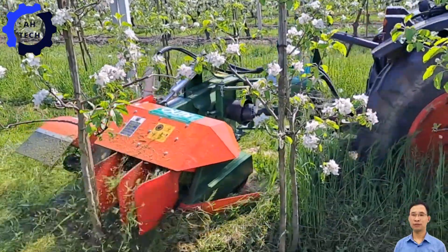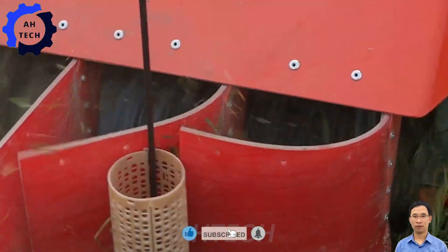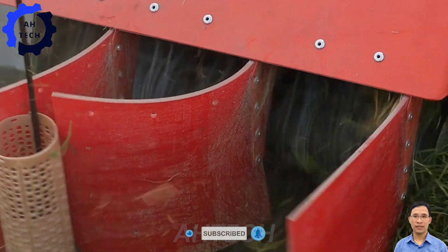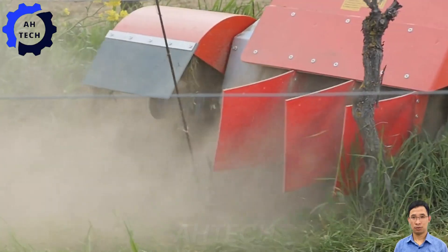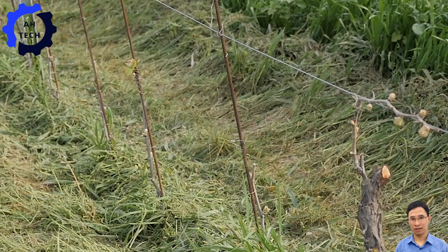Thank you for visiting Autech. Explore our engaging videos showcasing modern agriculture technology. Don't miss out — hit the like button, subscribe, and turn on notifications to stay updated with more interesting Autech content.